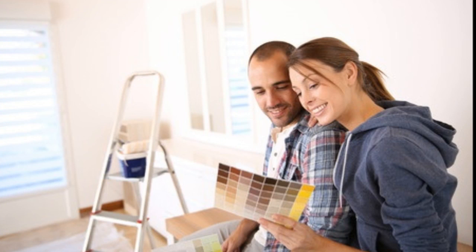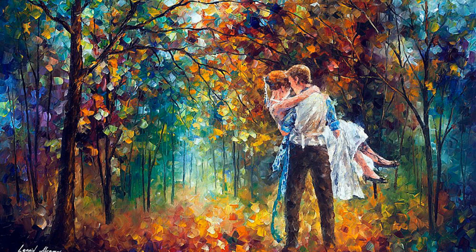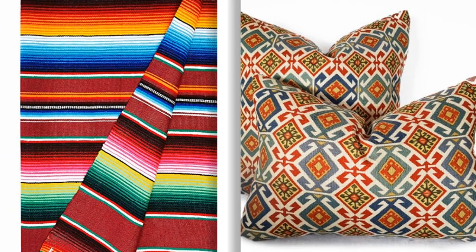Let's start at step one: finding inspiration. Inspiration can come from anywhere. It can come from a prized piece of artwork that you have collected in your home, or it can come from a favorite blanket that might have been a family heirloom.